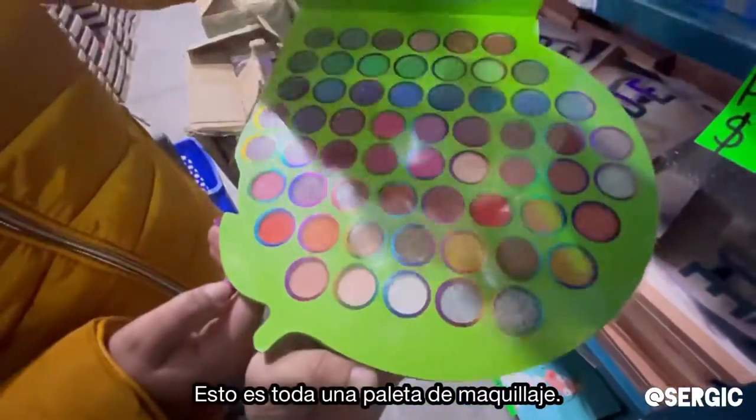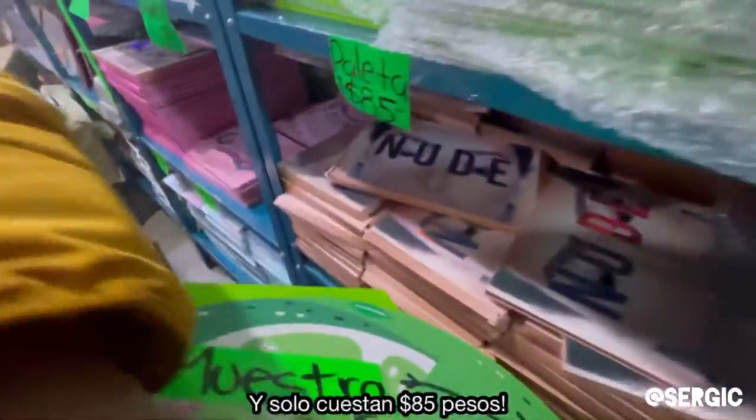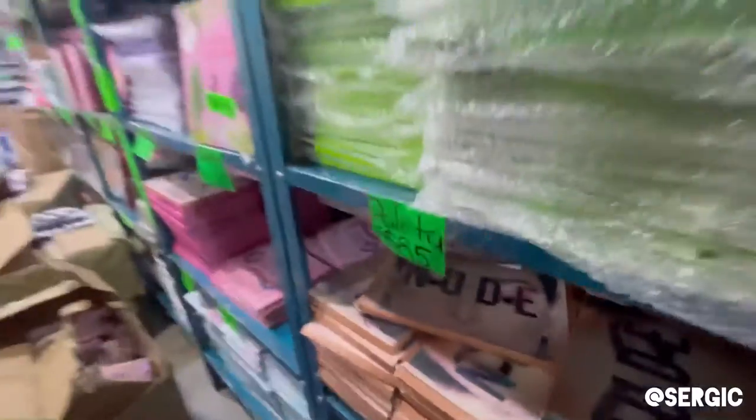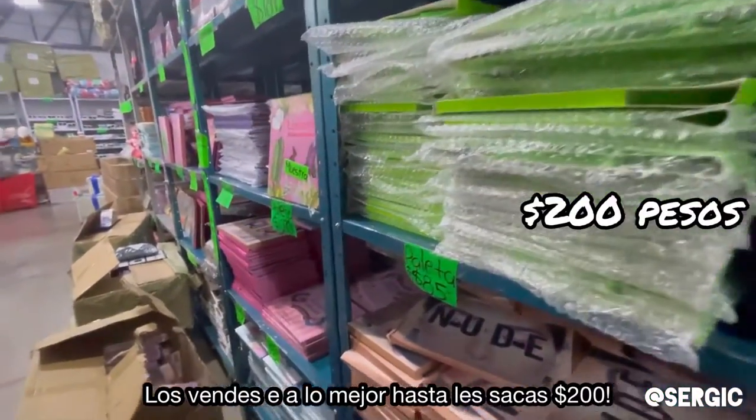This is a whole makeup palette with a bunch of different makeups — look at that — with a mirror, and they are four dollars. Four dollars per palette. Sell each of them for ten bucks or something and there you go.